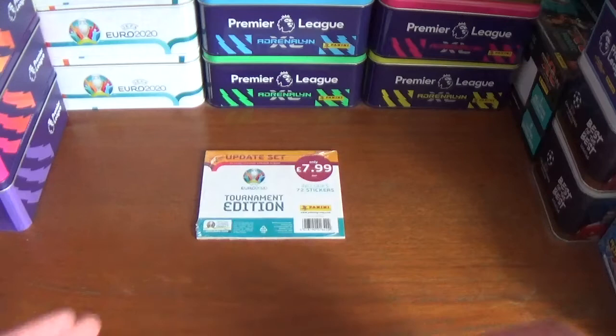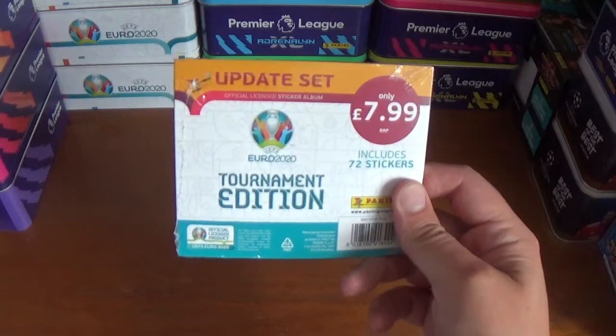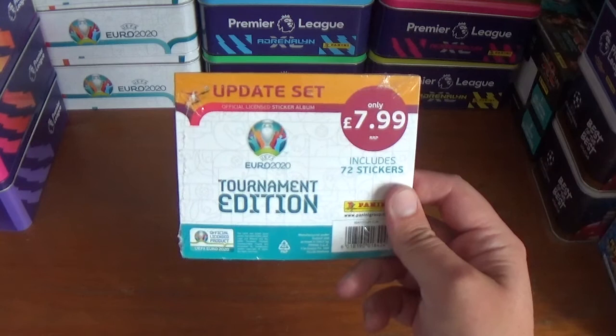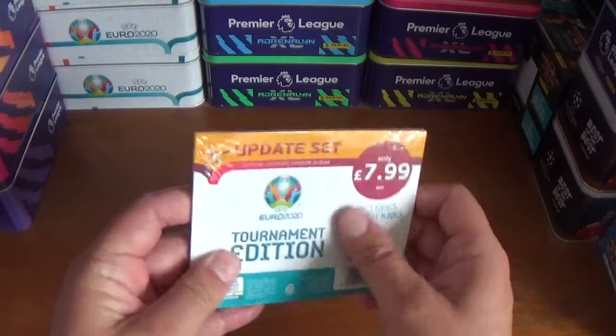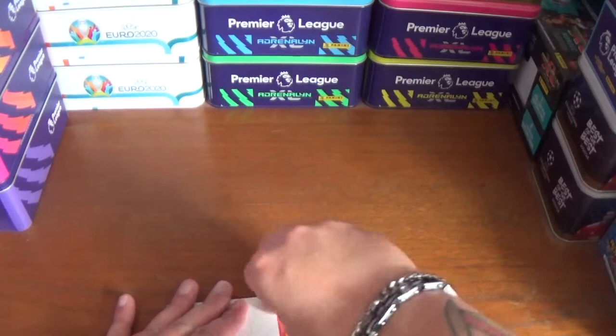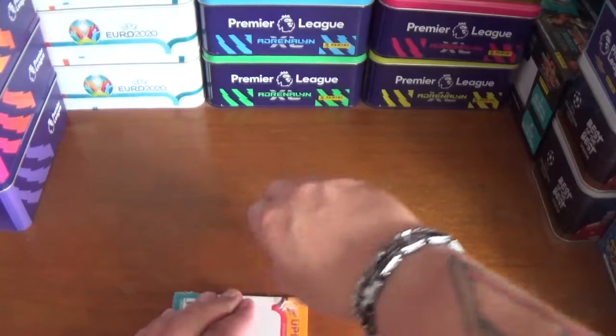Hello everyone, welcome to All Things Football and welcome to today's video, which is an opening and review of the update set. The set of 72 stickers, as you see there, costing £7.99 and £2.50 shipping costs for the Panini UEFA Euro 2020 tournament edition official licensed sticker collection. There's the barcode at the bottom — it just comes in this cellophane seal. These are available to order on the Panini website, so without further ado let's get into this without damaging anything, hopefully.